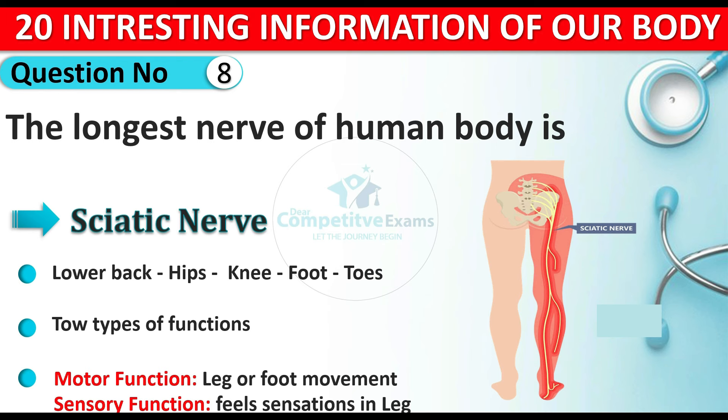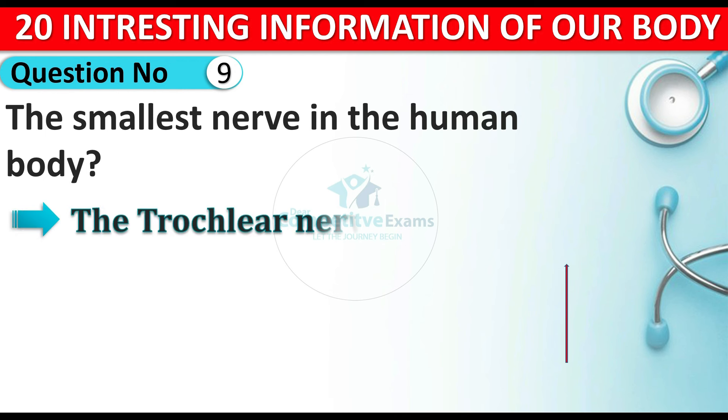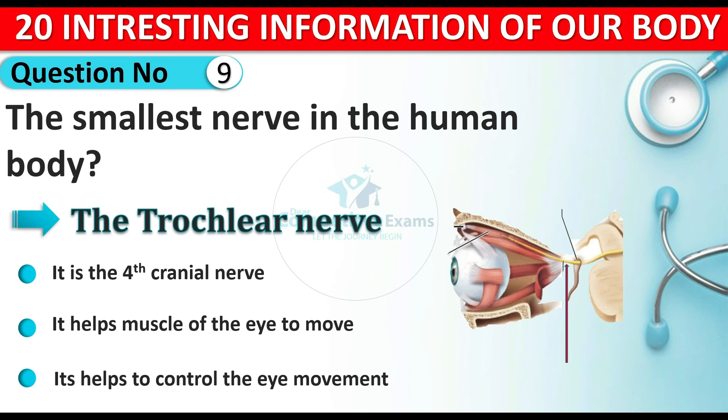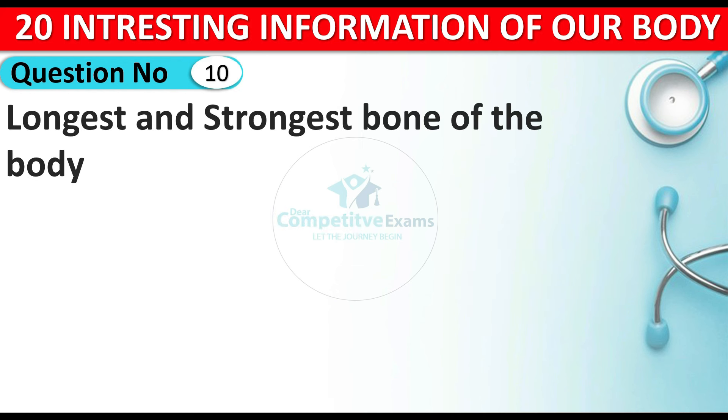Question number nine: which is the smallest nerve in the human body? The answer is the trochlear nerve. It is the fourth cranial nerve and it helps the muscles of the eye to move. If the eyes are being moved and controlled, it is because of this smallest nerve which is present in our eye.